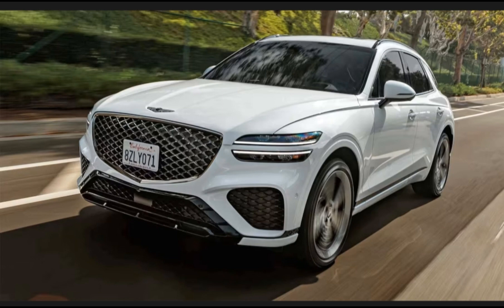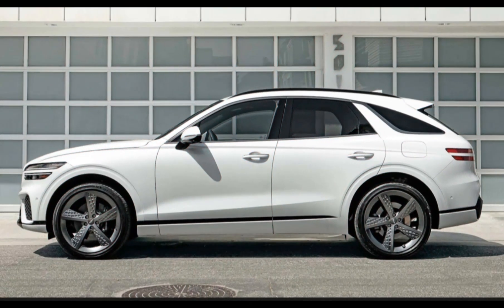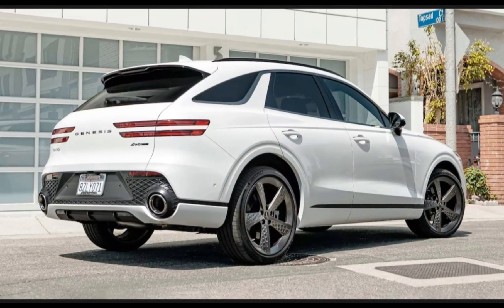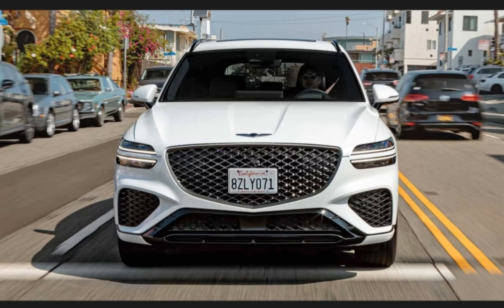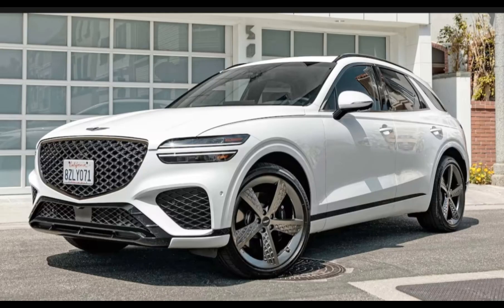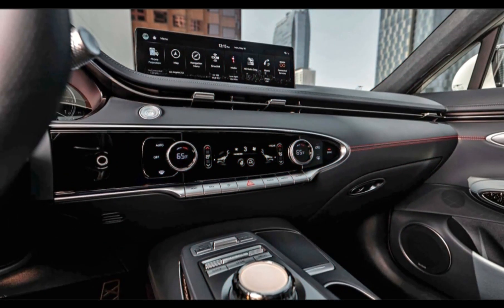The electric GV70: Genesis has announced it will build an all-electric version of the GV70 for 2023, which will slot above the automaker's smaller GV60. It will only be available with a single powertrain consisting of electric motors front and rear, with a combined output of 483 horsepower and 516 lb-ft of torque, making it the most powerful GV70. Genesis claims a range of 249 miles based on the Korean EV certification system, and a maximum charge rate of 350 kilowatts means it will be able to charge from 10 to 80 percent in as little as 18 minutes.